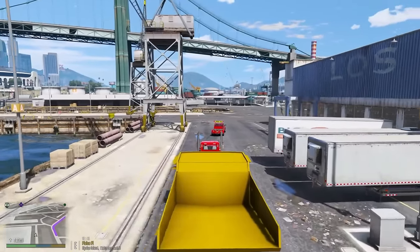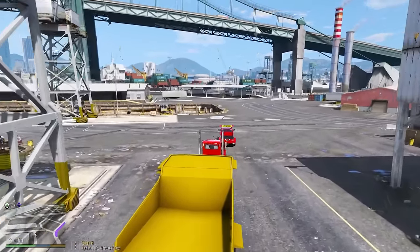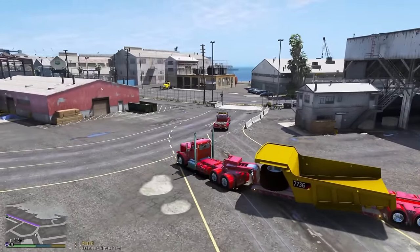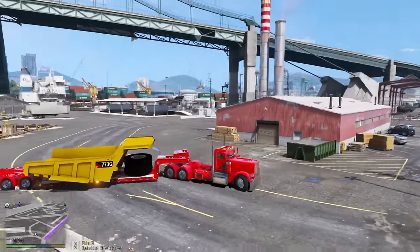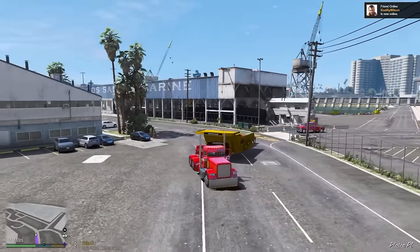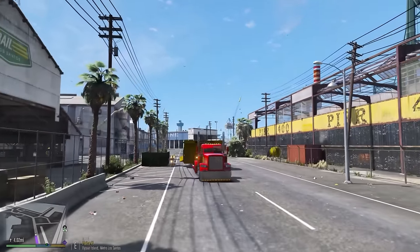We added oversized load signs to the F-450s and the flags. They have their lights on to help us navigate safely. This load looks pretty cool — the truck, the trailer, the load — this looks awesome.